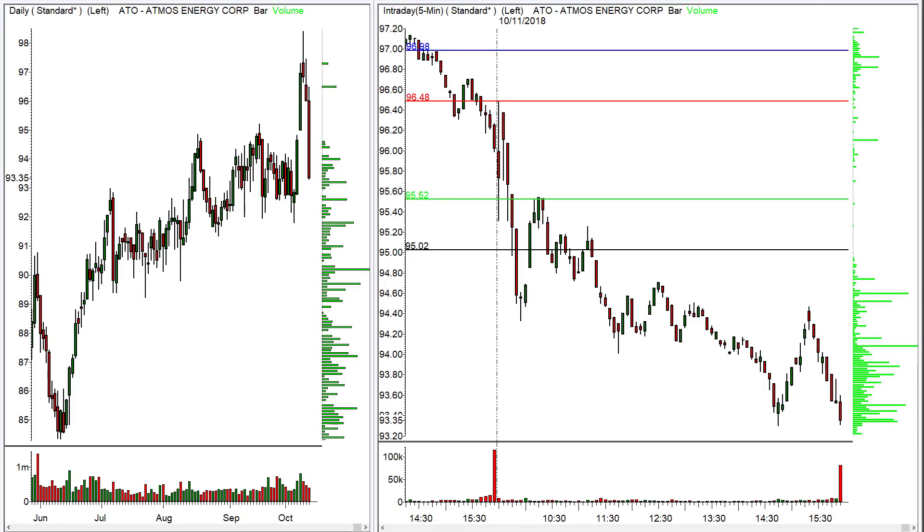For TraderInsight.com, I'm Julie Manns. These are trade ideas for Friday, October 12th. First, let's go over the three trades I gave you yesterday for today's trading.